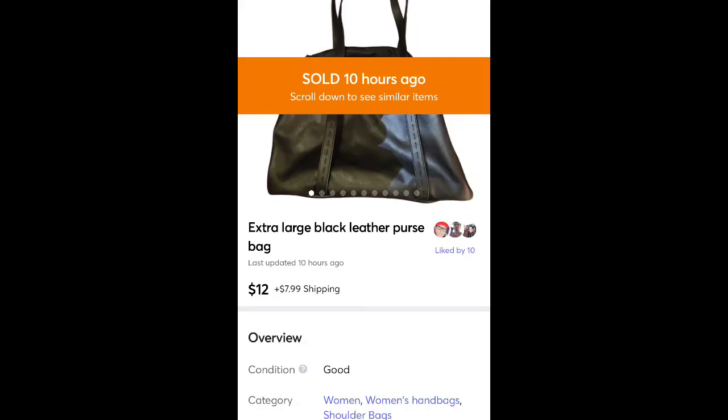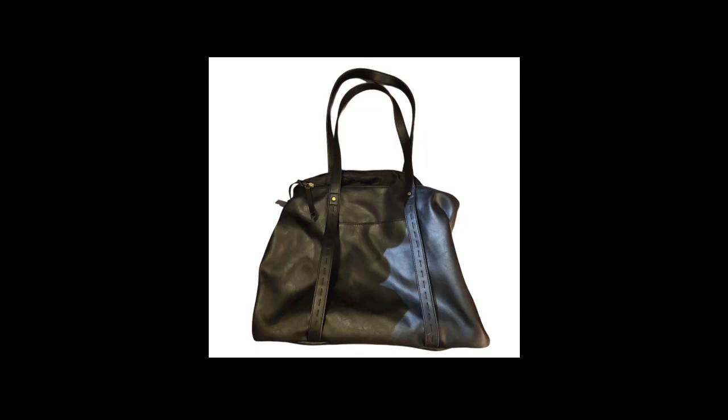This is a purse I think I got for free. It sold for $12 plus shipping. It didn't have a brand — it was really huge with three big compartments. Just a simple, basic black faux leather purse.